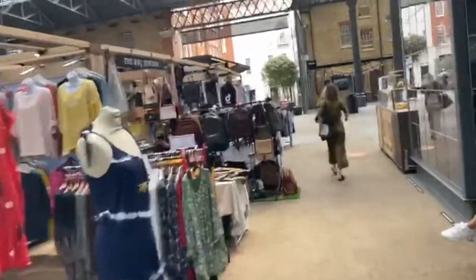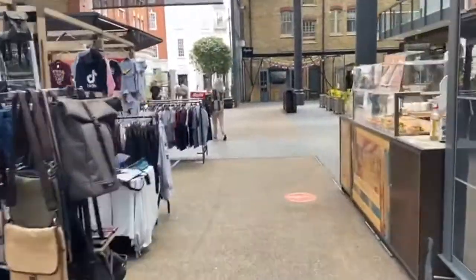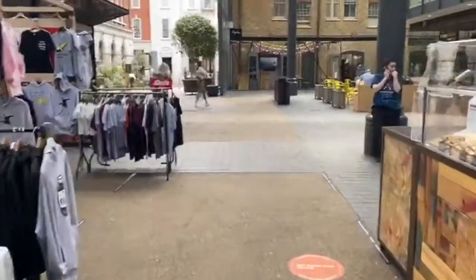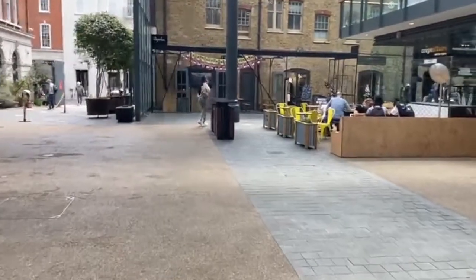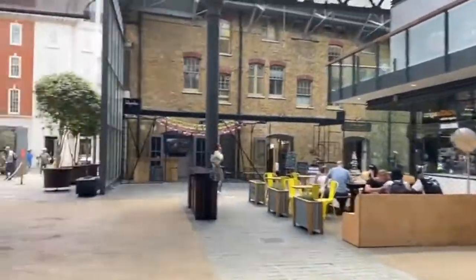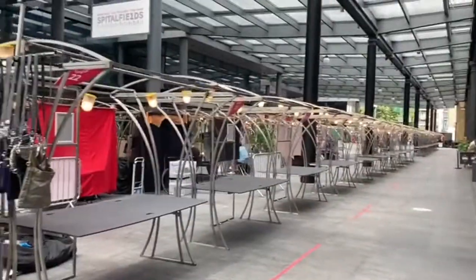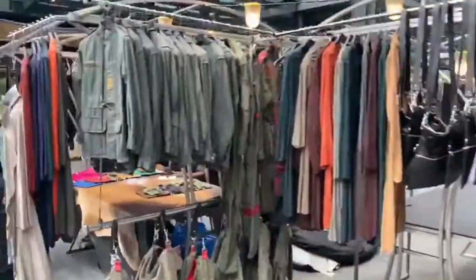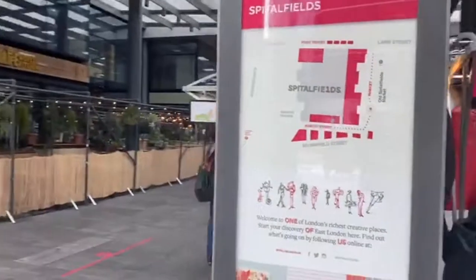Just to give you a little background on Spittlefields — Spittlefields is located in East London and is within the London Borough of Tower Hamlets. The area has several markets: Spittlefields Market, the historic Old Spittlefields Market which is basically next door, Brick Lane Market, and Petticoat Lane Market.